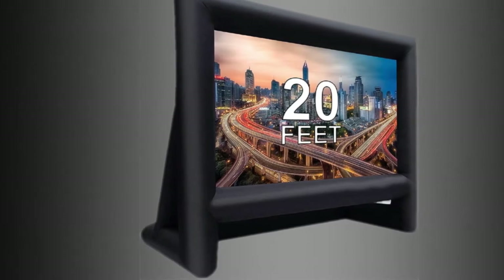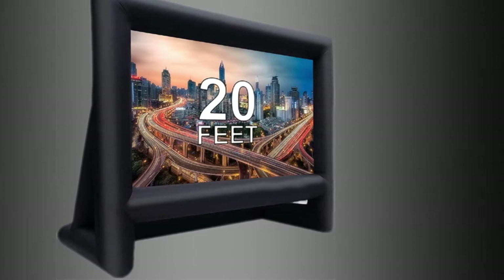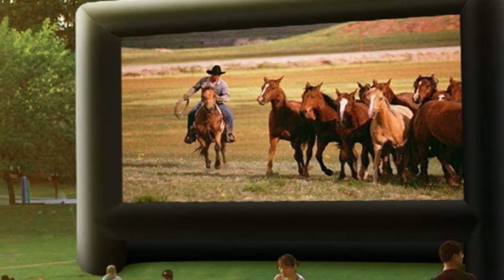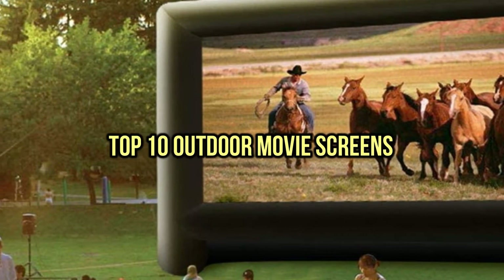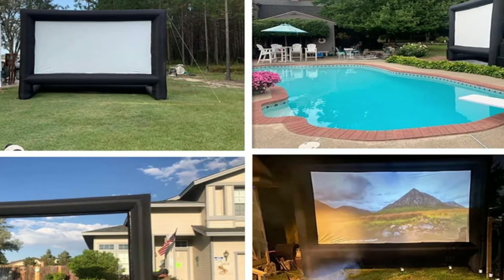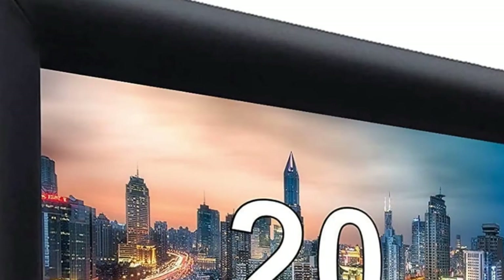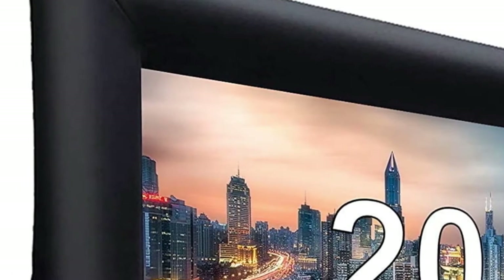If you are looking for the best outdoor movie screens, you are in the right place. We have tried to include in-depth information on the best outdoor movie screens in our video. All of them are evaluated on their features, prices, quality, durability, reputation of the manufacturer, and real customer feedback. If you want to buy a best outdoor movie screen, we think this list will be very worthy to you. Now let's get started.